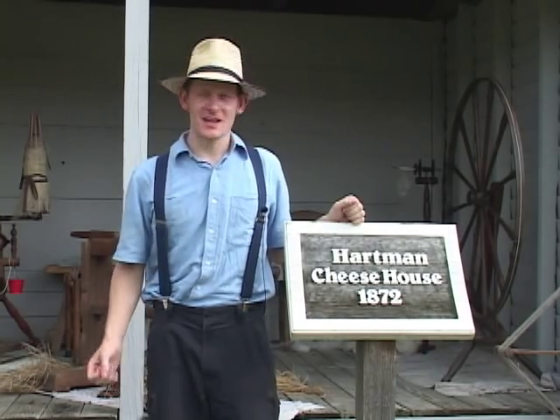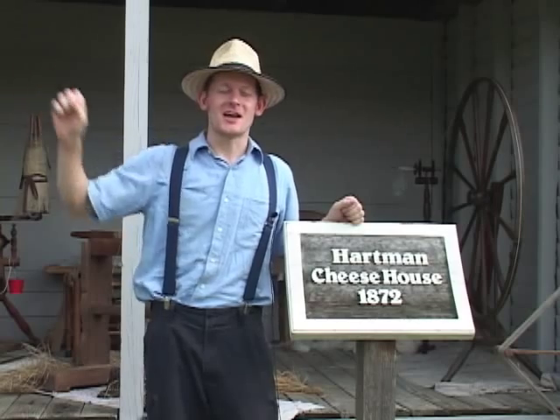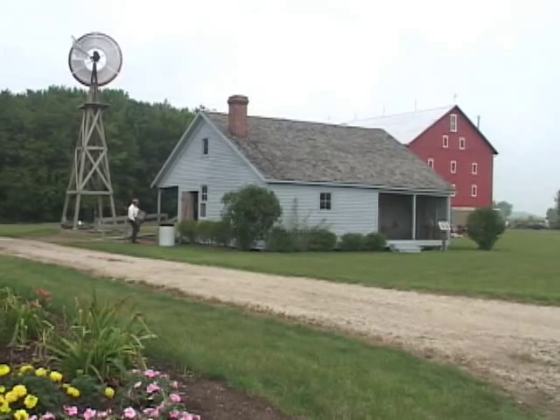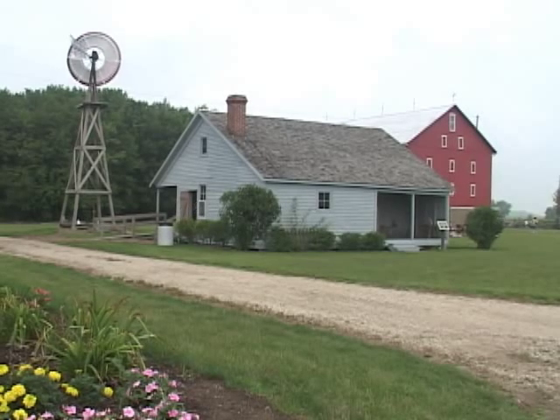Hello, welcome to the Hartman Cheese House. This cheese house, which was originally located seven miles down the road in Newville, Indiana, was part of the farm of Adam Hartman. Adam was the son of German immigrants and he established this cheese house as part of his farm.